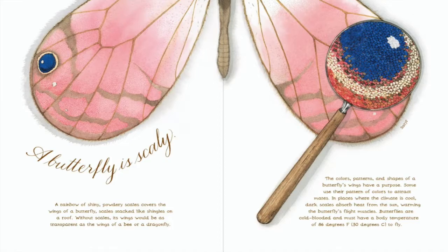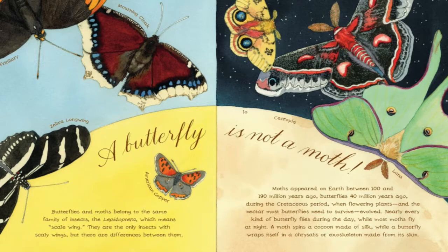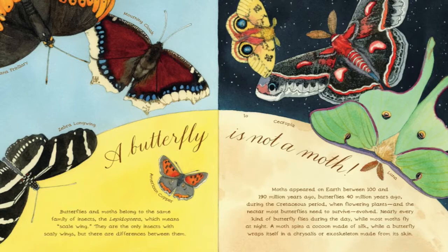Butterflies are cold-blooded and must have a body temperature of 86 degrees Fahrenheit to fly. A butterfly is not a moth. Butterflies and moths belong to the same family of insects, the Lepidoptera, which means scale wing. They're the only insects with scaly wings, but there are differences between them.